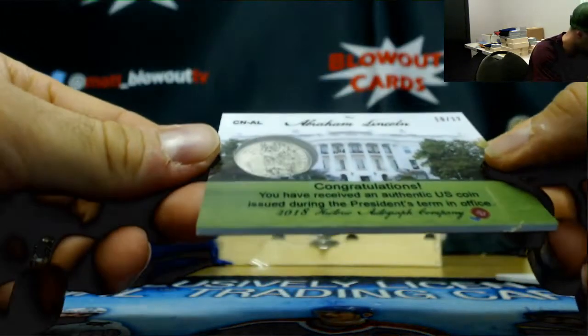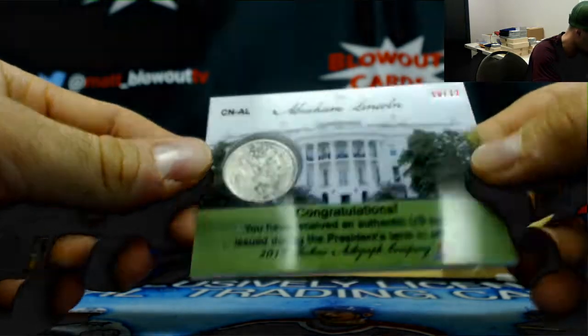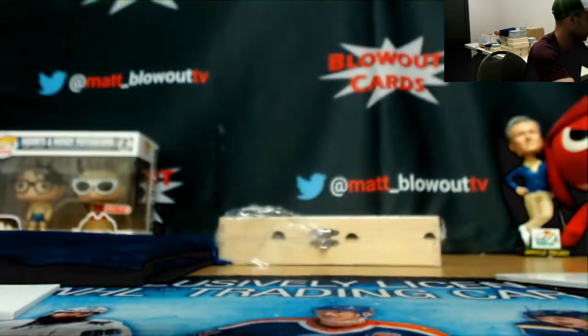That is number 10 of 12 — Mr. Lincoln, very cool.